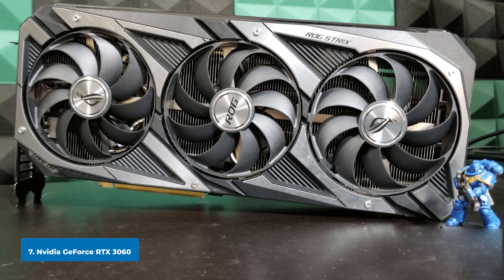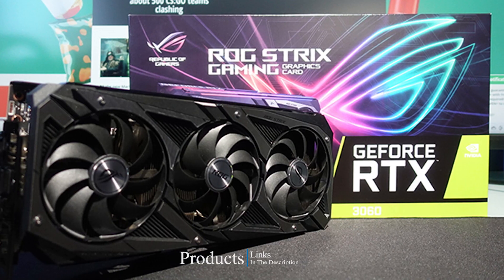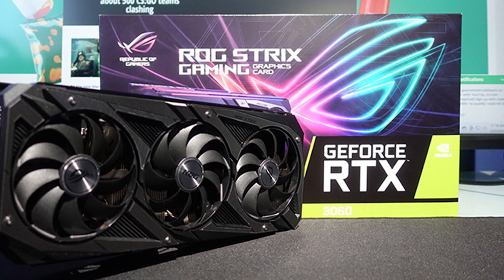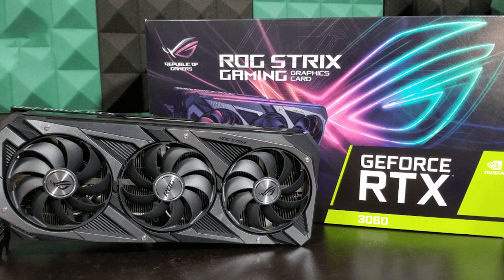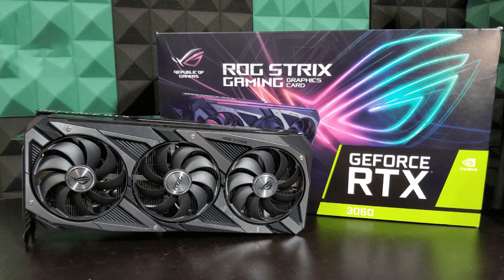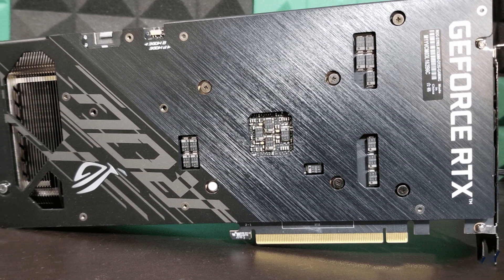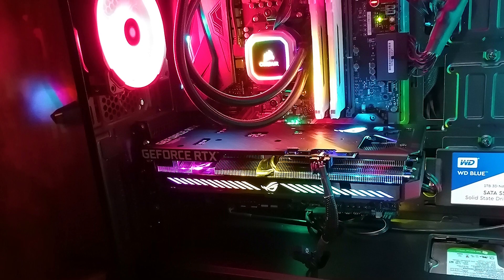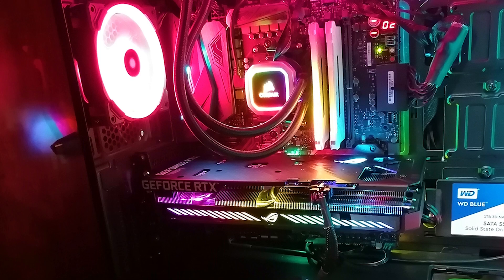Moving on to number 7, the NVIDIA GeForce RTX 3060 12GB. The decision to load the RTX 3060 with 12GB of GDDR6 memory appeared strange at first, and in many ways it still is — it's more memory than the RTX 3080 after all, albeit slower. However, the RTX 3060 wields it well, managing to dispatch the RTX 2060 by a large margin in most games. We're not going to turn our noses up at 12GB of VRAM when 6GB is the likely alternative. With decent generation-on-generation improvement and plenty of speed at 1080p and 1440p, the RTX 3060 12GB is a graphics card easily argued for.